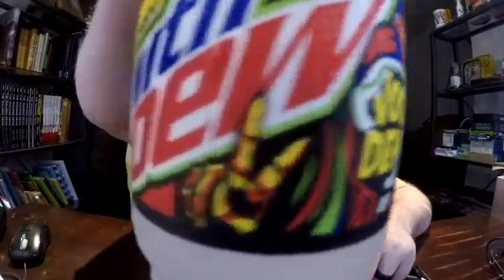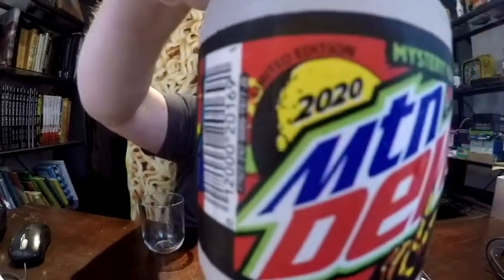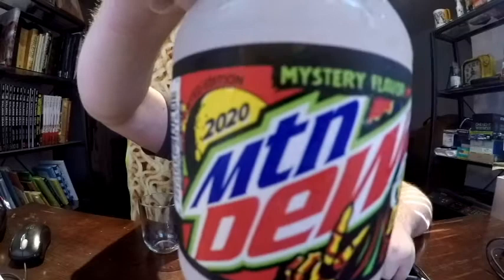Hello everyone, this is John. Welcome back to another review of a product. This time it's again Mountain Dew. Now this Mountain Dew just came out. This is Mountain Dew Voodoo and as you can see it's even got the 2020 little symbol on there.